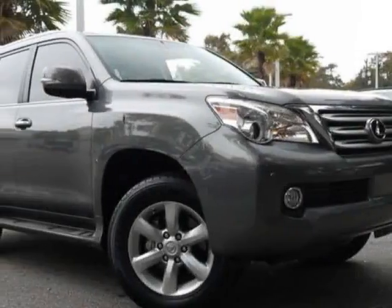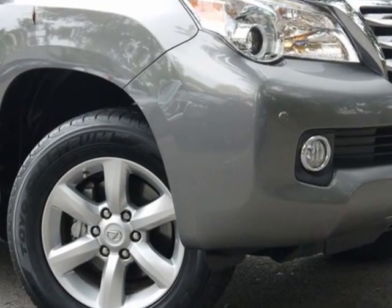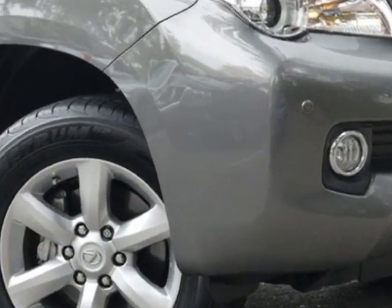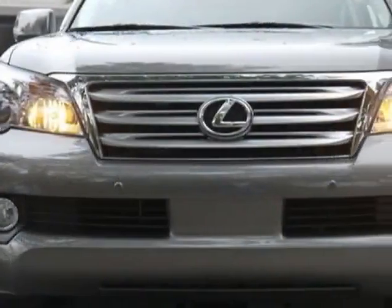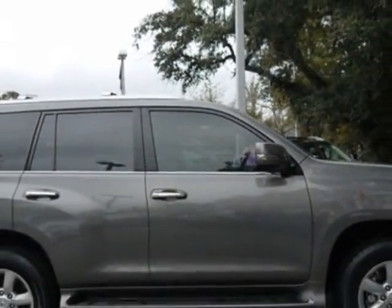Check out this certified pre-owned 2011 Lexus GX460. This GX460 has just under 24,000 miles. For your protection, a warranty is available for this vehicle.